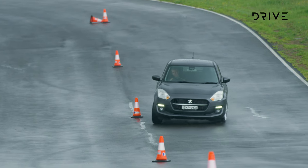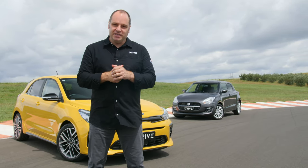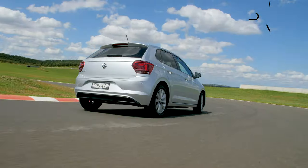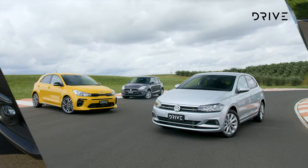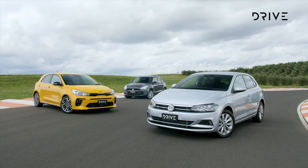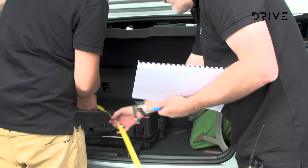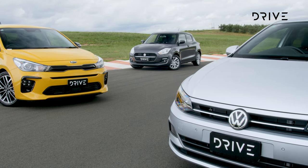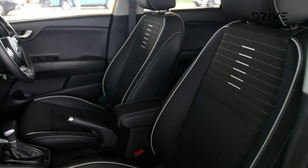Then we'll hit the track for some more dynamic testing, and key for this segment and key for buyers in this segment is value. The judges have a lot to consider when it comes to comparing cars in this segment. It's easy to think of city or compact cars as a second car, but for many buyers on a budget it's their only car. That means it needs to be a jack of all trades and it needs to be competent at more than one thing.